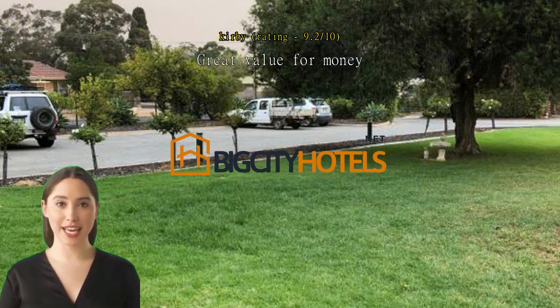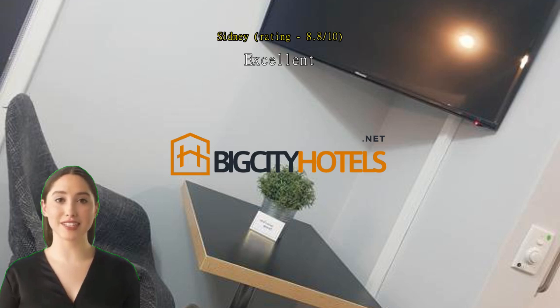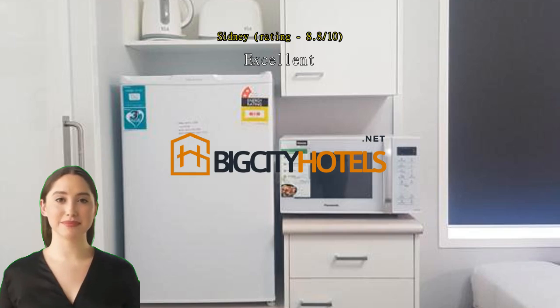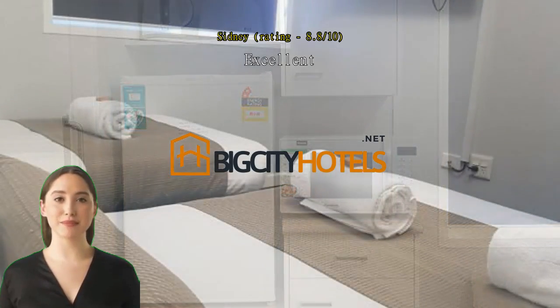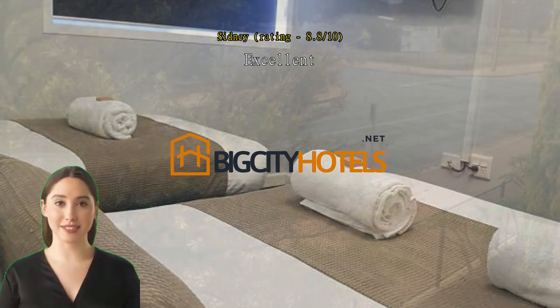Upon entering, the whole apartment smelled of burned cooking oil. We had to open all doors and windows for an hour to air out the apartment. The fridge was burned off to defrost accumulated ice, and ice water was on the kitchen floor. The two brown chairs in the kitchen were very dirty and sticky on the handle area.